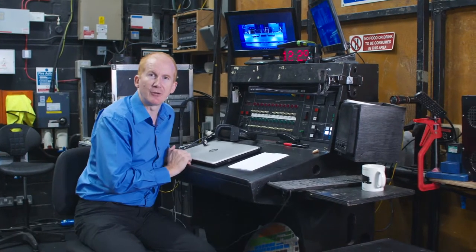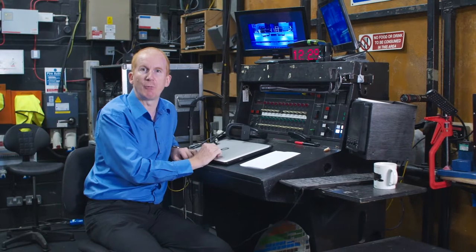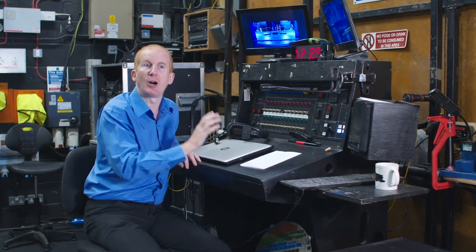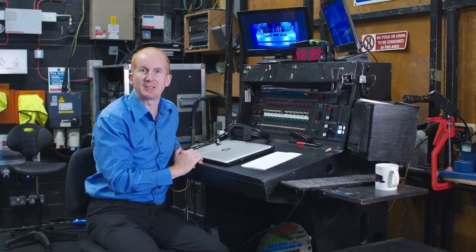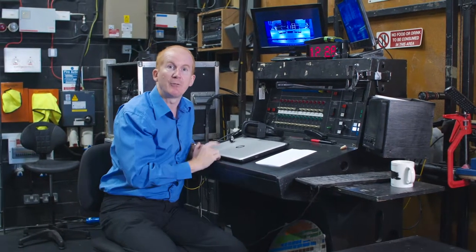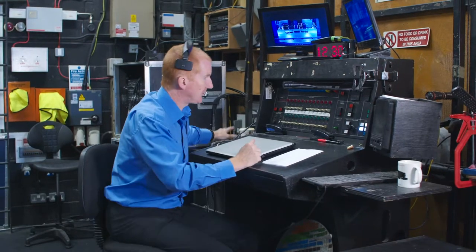This is the nerve centre of the Gordon Craig Theatre — the prompt desk, where the deputy stage manager looks after and calls the show. It's also where the resident stage managers sit and look after the touring shows that come through. It has all the communications you need to talk to people on the fly floor, in the lighting and sound control rooms, and on the stage.